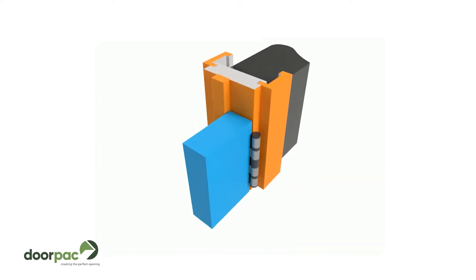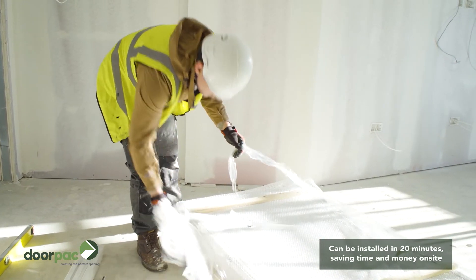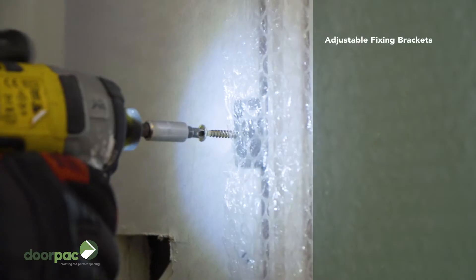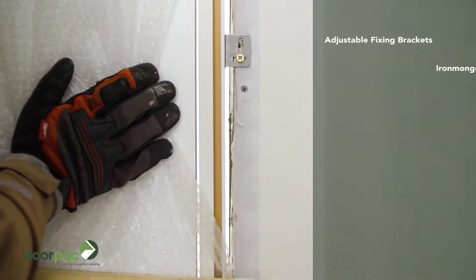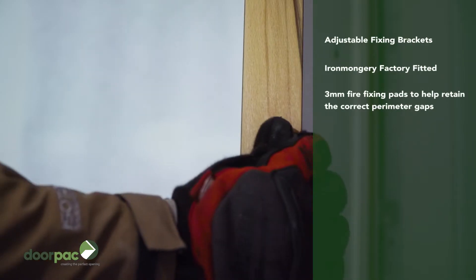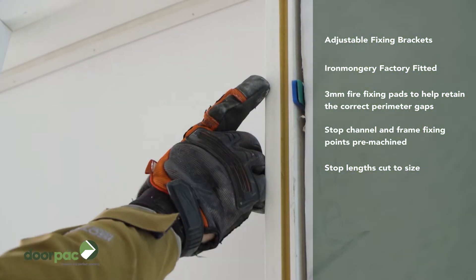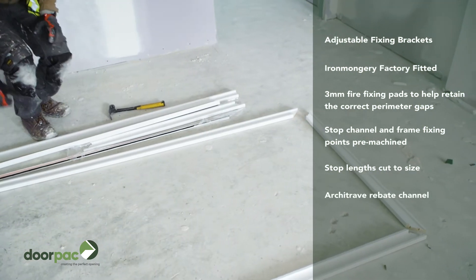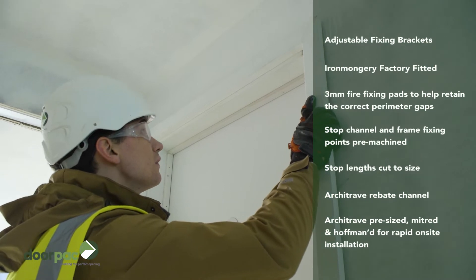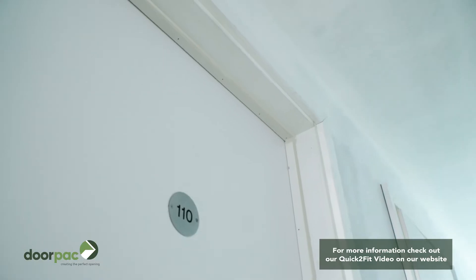Our best selling frame system is a market leader, offering significant benefits to our customers over other door sets. Our quick-to-fit system is a pre-assembled unit, consisting of the door and frame with the ironmongery factory fitted. Each assembled unit is also supplied with the door stops, architrave and with all the relevant seals to achieve the required fire integrity and acoustic performance. Our quick-to-fit system is engineered to be easy to install, overcoming many of the problems encountered with traditional installation and even other styles of door sets.